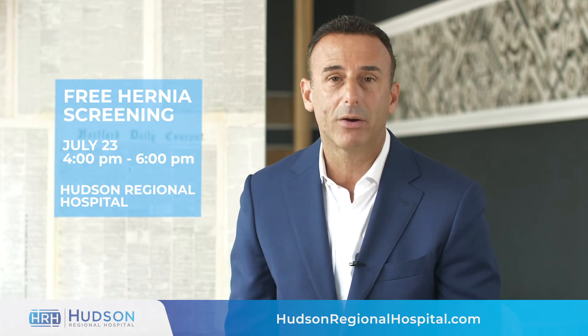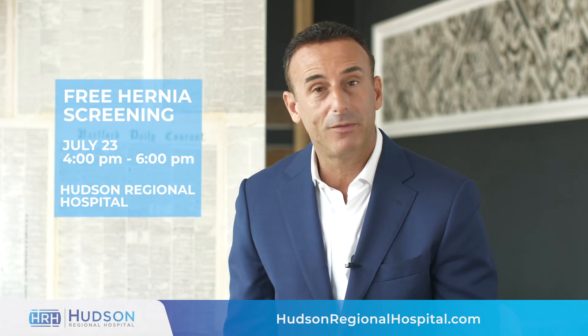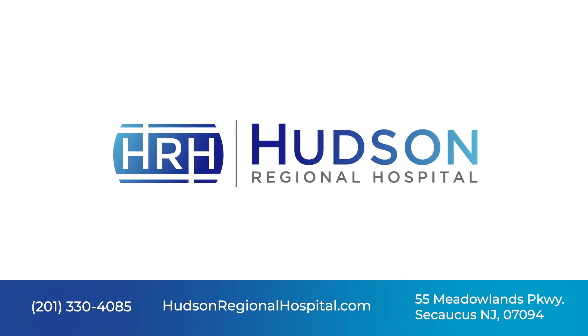We like to repair all hernias, and now we can do it through robotic surgery where you go home faster and have less pain. Come out and join us at Hudson Regional Hospital for a free hernia screening.